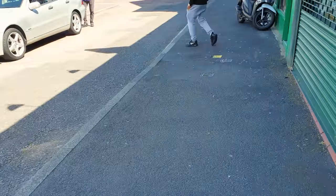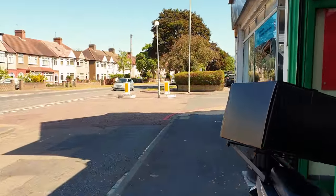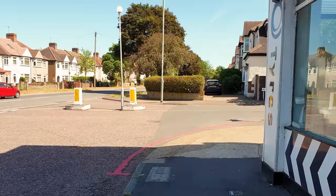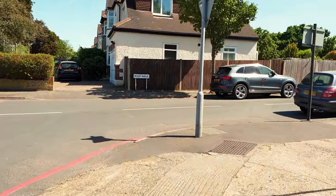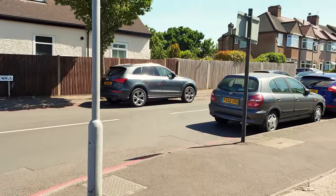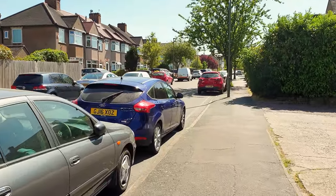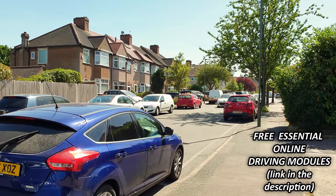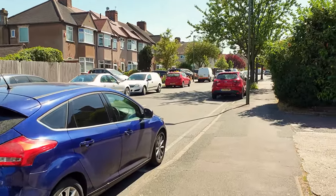The examiner will then ask you to lead the way to your car. They'll introduce themselves and ask you what name you'd prefer to be called. They will ask where you've parked and then you'll be asked to read a number plate of a random vehicle, but not of the car you've been driving. Remember to wear glasses or contact lenses if you need them. If it's a new style number plate then it'll be from a distance of 20 meters, or an old style number plate from 20 and a half meters. If you can't read it then you'll be given another chance with a different plate. If you still can't read it the examiner will measure the exact distance, and if you can't read it again then unfortunately it will be a test fail.